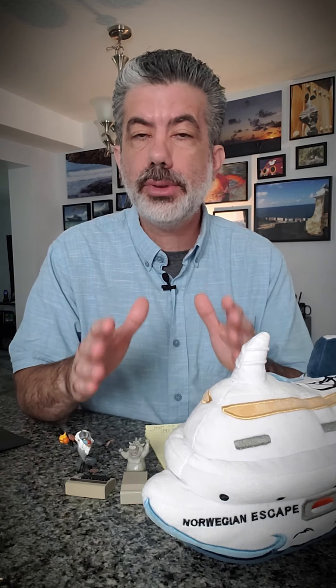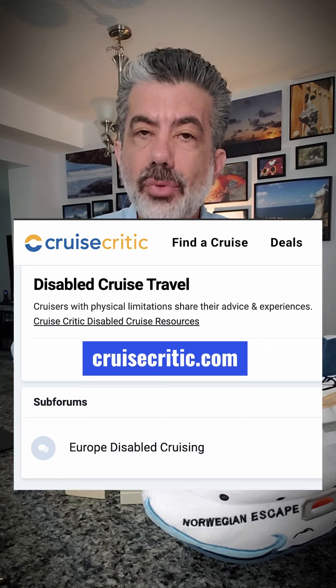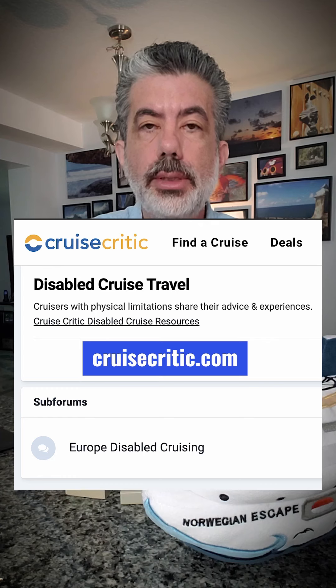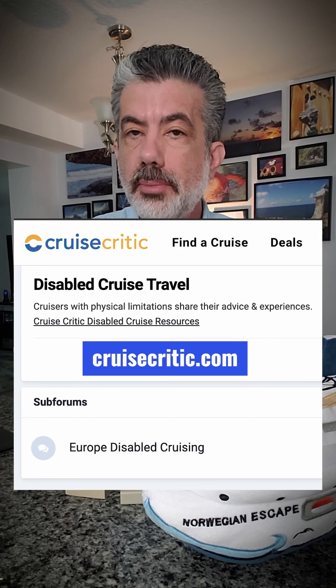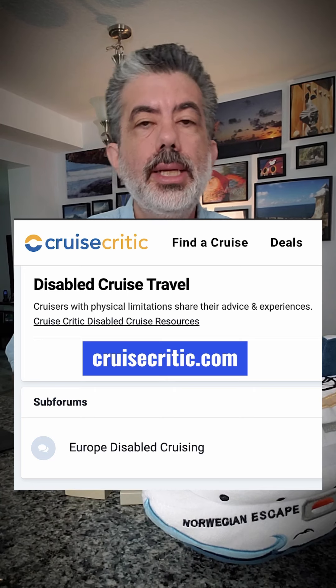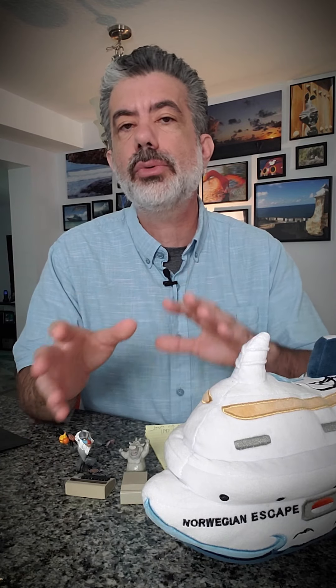A great resource for all things cruising is cruisecritic.com, and they have a forum called Disabled Cruise Travel. You can go in there and search under the term sciatica and you'll probably find somebody who has already cruised and has advice, or if you don't see it, simply ask the question. It's a great resource for all things cruising, with other cruisers helping out folks so you can go out and have the best vacation you can possibly have.